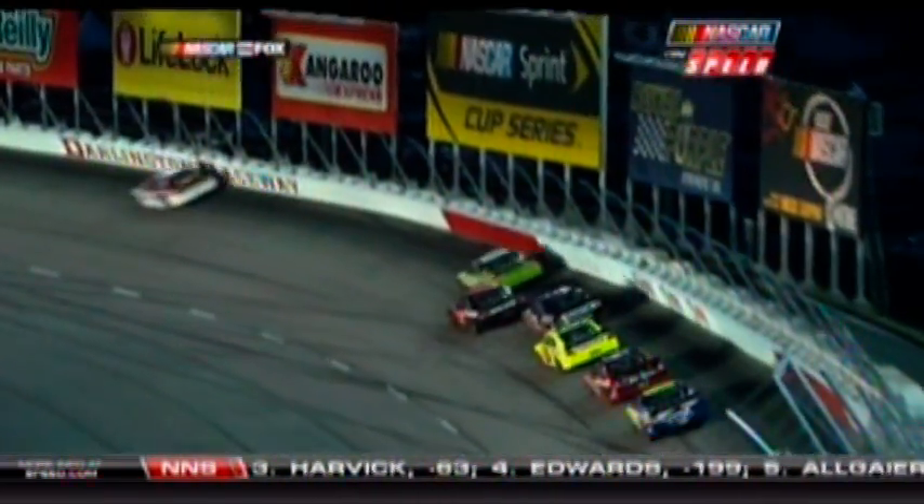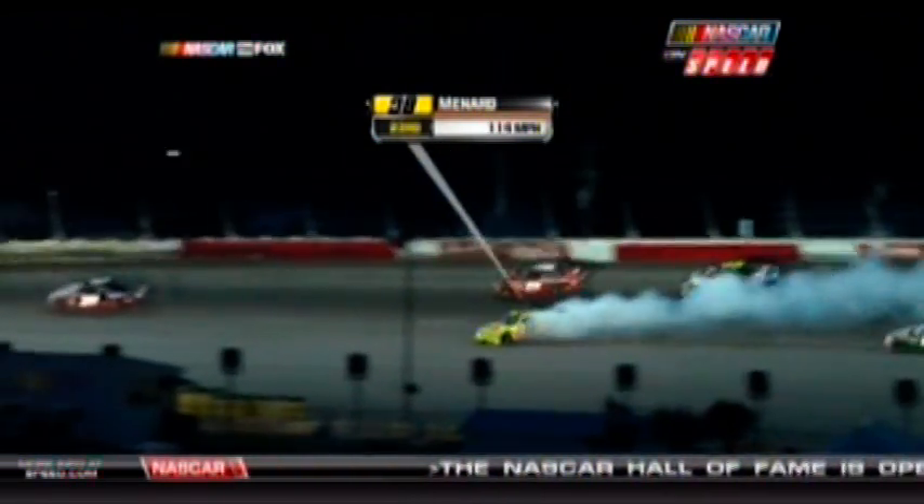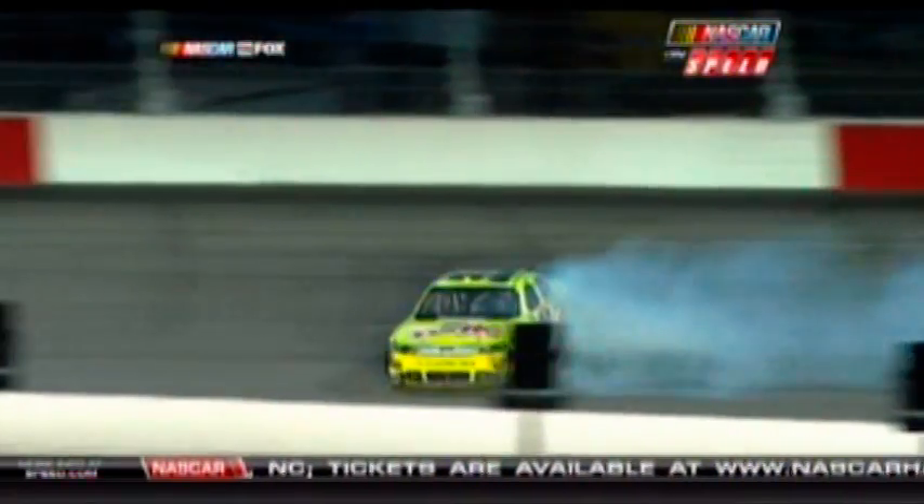Watch that bright yellow number 98. Up here is where this starts — the 43 and the 78 make a little contact. Here's the 77, Hornish, and when Paul Menard in the 98 tried to stay off of him, he got spun out. Tony Stewart in the 14 — it just started stacking up, gets into the back of him. So much contact, it's hard to show it all.